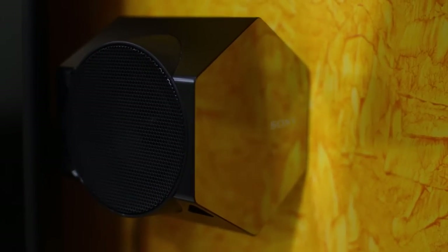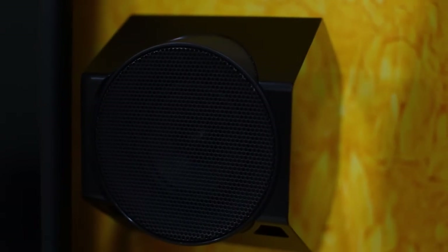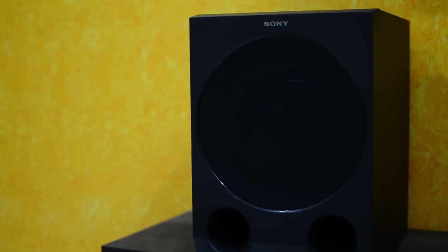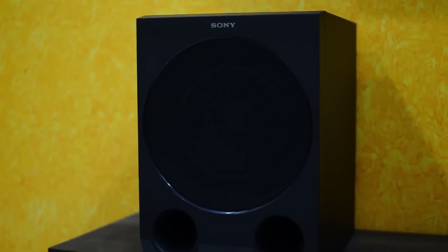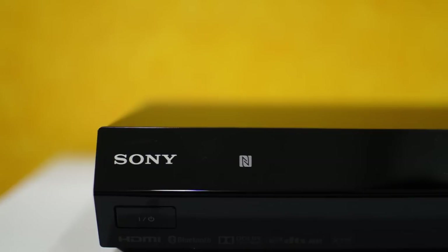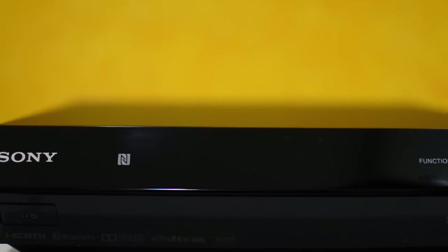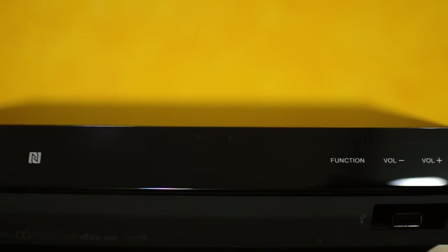Talking about the design, it's a very stylish, good-looking home theater. It has five satellite speakers in a hexagonal shape with a mirror-like finish on two sides, which looks very great. The satellite speakers have metal grills. The main AV receiver unit is also well-designed, very shiny and good-looking. The display on the AV receiver is very small, so you have to rely on the TV display for the rest.